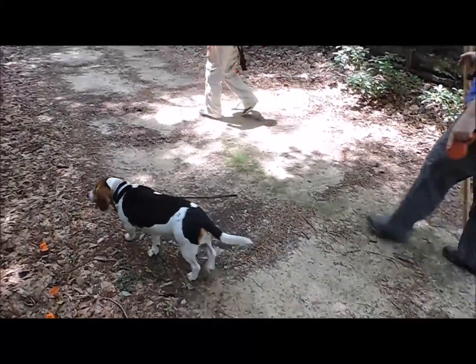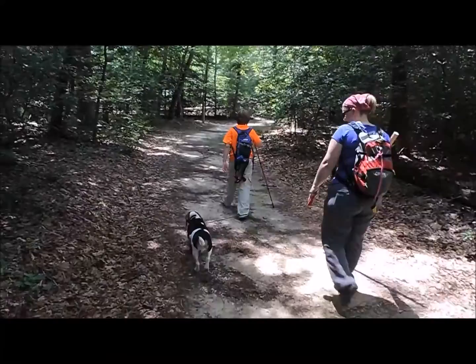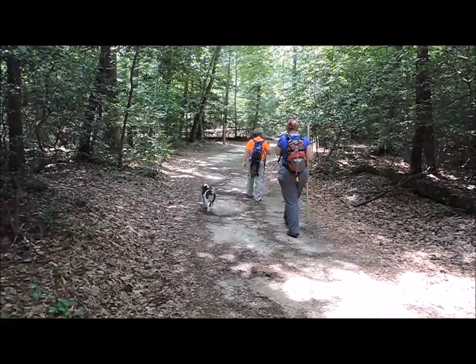I think he's having a good time today. He enjoys being outside too.